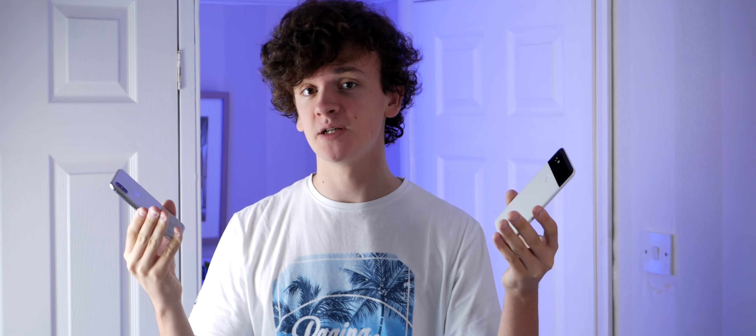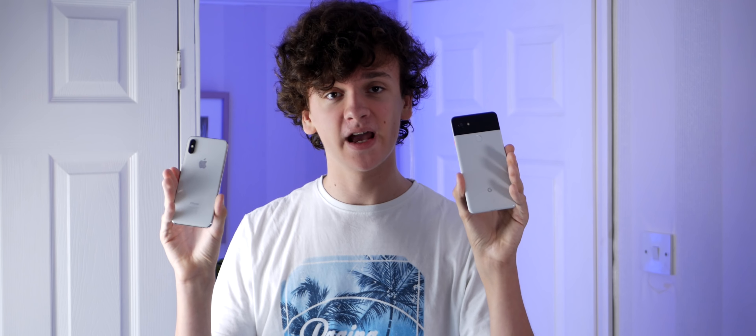This is the iPhone XS, and this is the Pixel 2 XL. They are both flagship phones from their respective companies, and there's a huge ad campaign for both of their camera capabilities. But which one is the best at actually taking a decent photo? Well, let's find out.